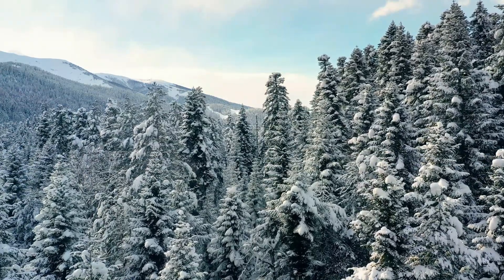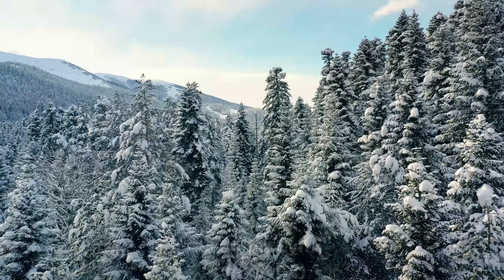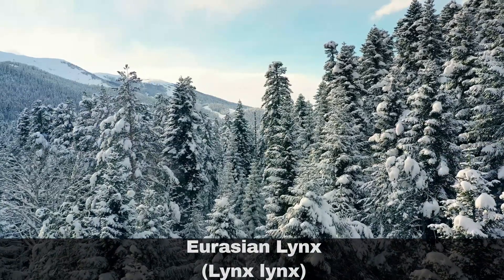Hi, I'm David. Welcome to Wildlife in Focus. This episode is everything you need to know about the Eurasian lynx. Scientific name: lynx lynx.